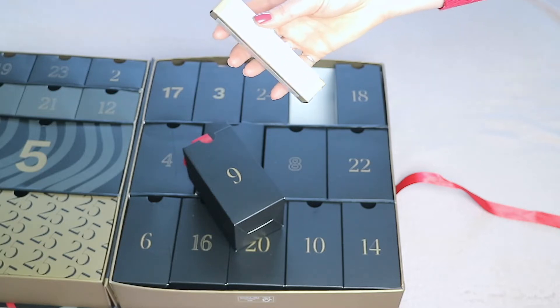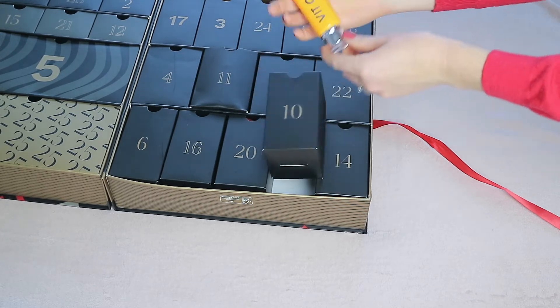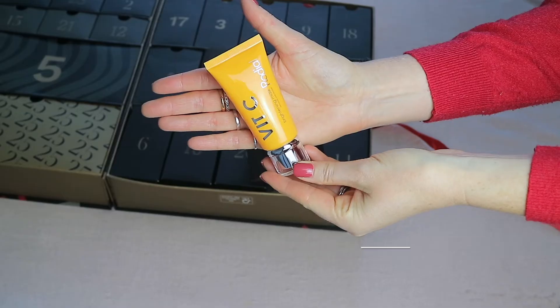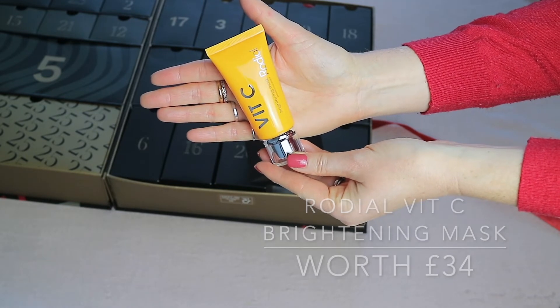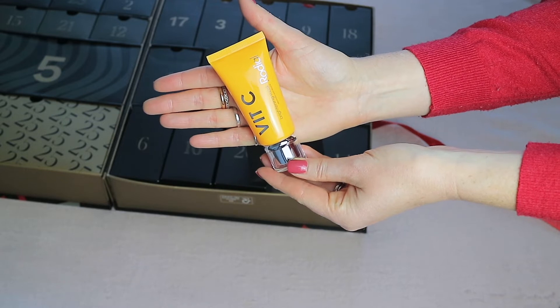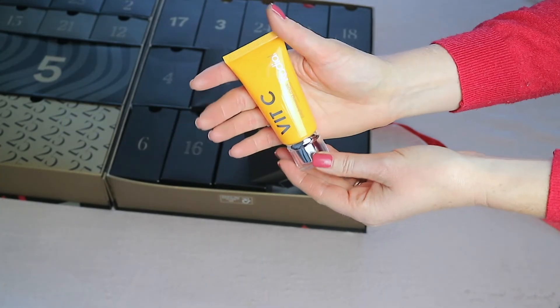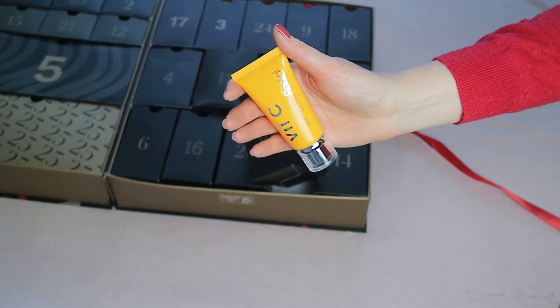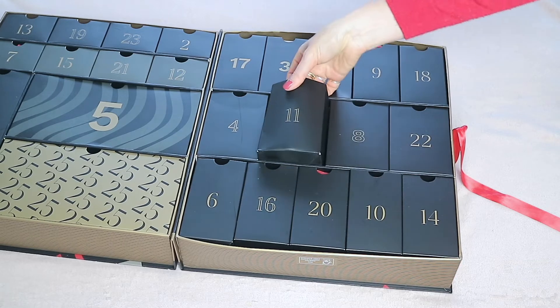Day ten, at the bottom, contains the Radar Vitamin C Brightening Mask. It has 20ml of product and is worth a whopping 34 pounds. I love anything with vitamin C so I'm excited to test this out.